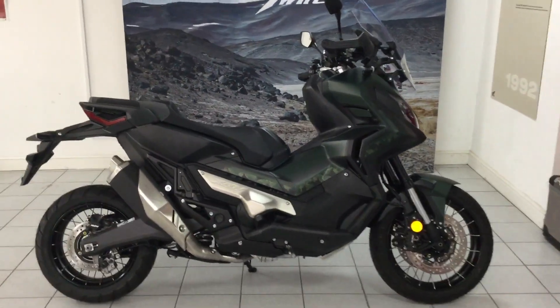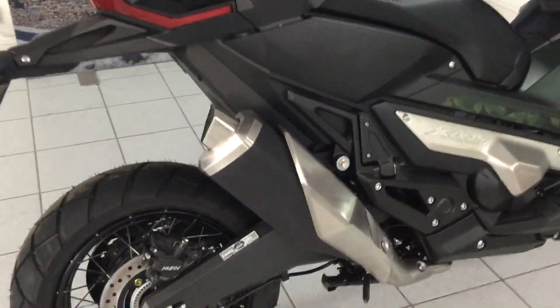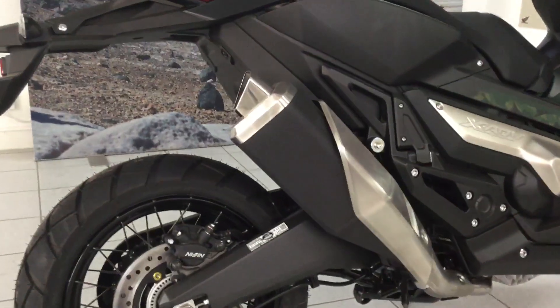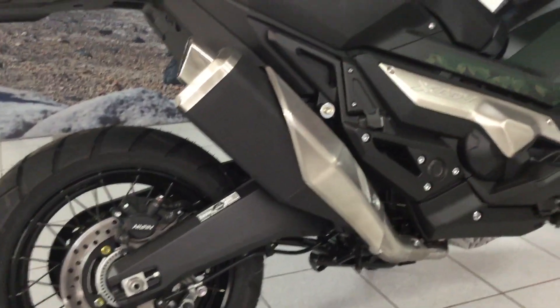It is completely undamaged, it's nice and new. Great little side pipe there. It does have a little bit of off-road capability so you can go down tracks and things on it.